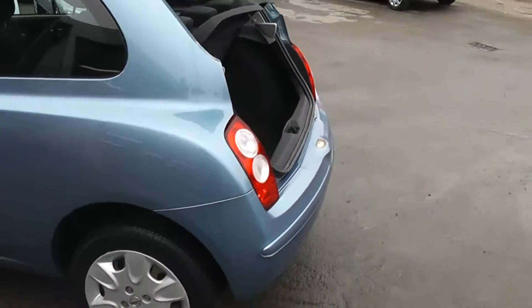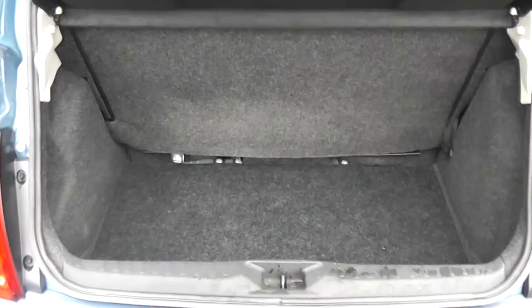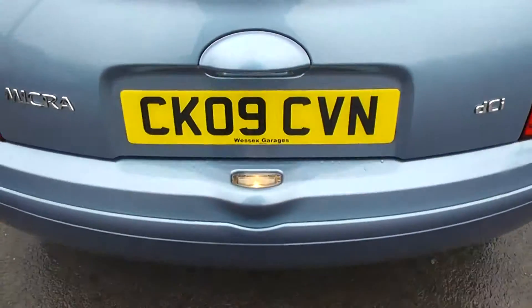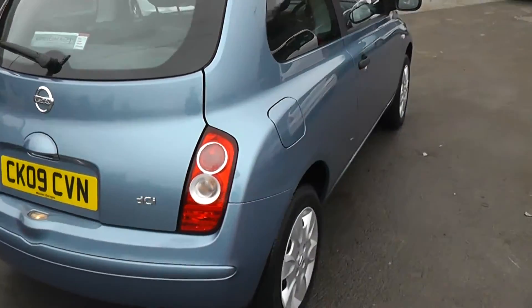Moving around to the boot. Very large, spacious boot. This is a three-door model.